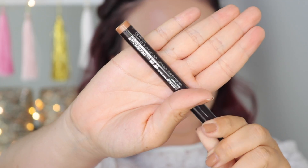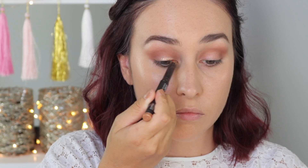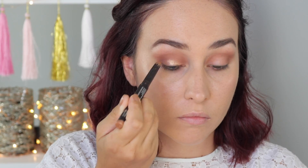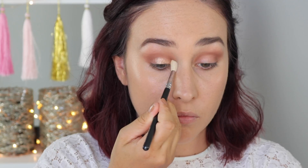Taking some of the Laura Mercier Caviar Stick in Copper, I'm going to apply this to the inner half of my eyelid. This is going to provide an amazing base for the glittery eyeshadow we're going to put on top.